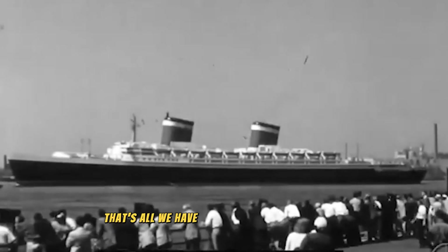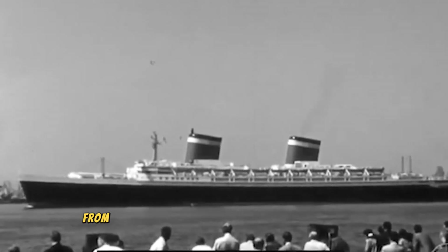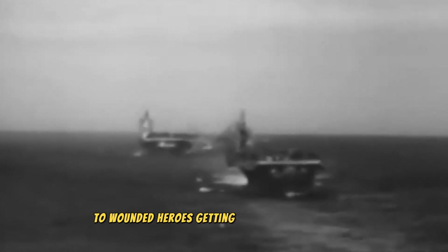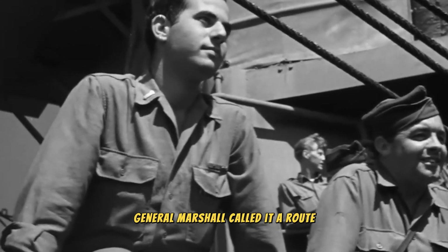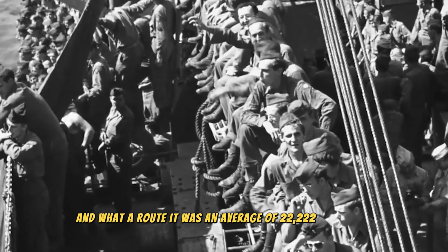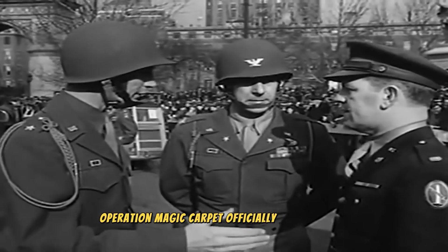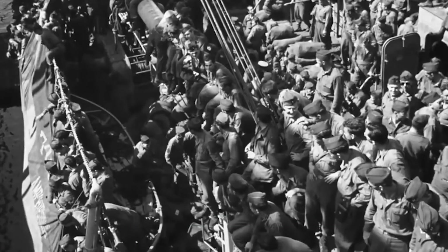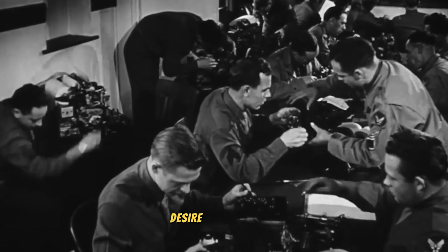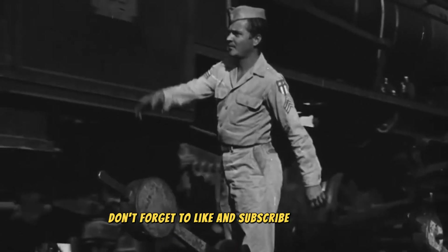That's all we have for Operation Magic Carpet. It wasn't just about soldiers — it was about families, healing, and closure. From war brides with a taste for chocolate ice cream to wounded heroes getting the care they deserved, this operation brought millions of lives home. General Marshall called it a 'route,' and what a route it was — an average of 22,222 Americans every single day for a year. Operation Magic Carpet officially ended in 1946, but the effort to bring everyone home continued well into 1947. Thanks for joining me on this journey, and if you enjoyed this video, don't forget to like and subscribe for more.